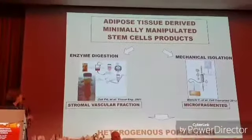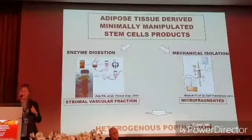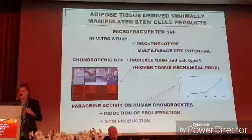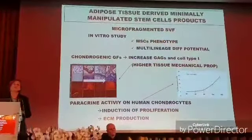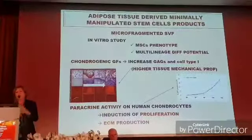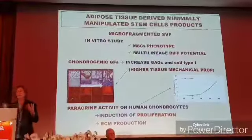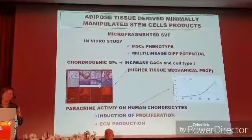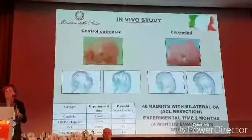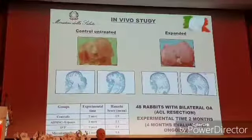SVF — the stromal vascular fraction — so enzymatically digested cells, and just the mechanically isolated micro-fragmented fat tissue. Why do we choose the micro-fragmented fat tissue? Because there is some evidence from basic science showing that micro-fragmented fat tissue can be more helpful with respect to the enzymatically digested stem cells from fat.